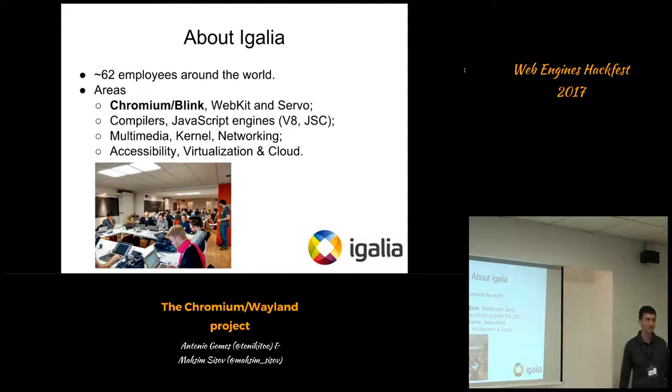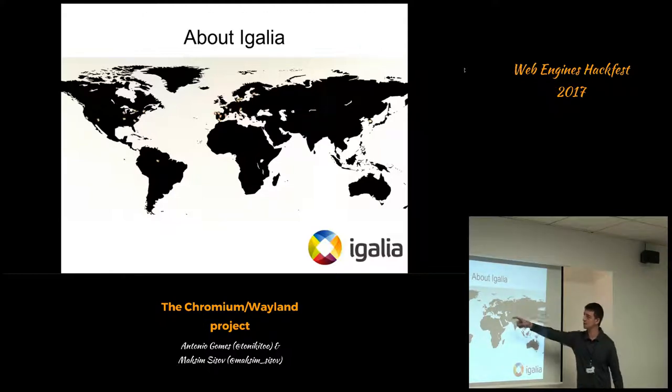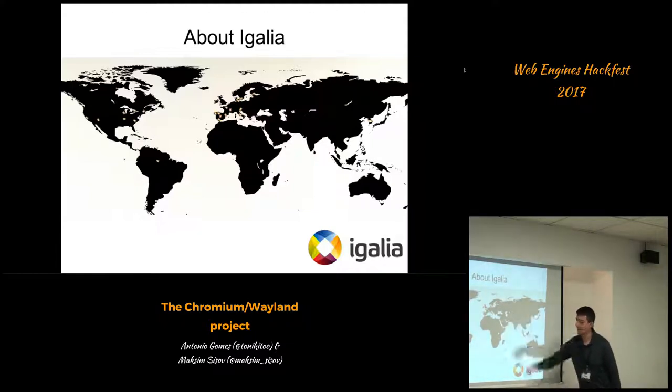This is a picture of last year's Beijing Hackfest. Just to give you an idea of where we are distributed around the globe: we are pretty much concentrated in Europe, although there are people in North America — especially the US and Canada — there is a group in South Korea, and there is also myself in the Amazon.